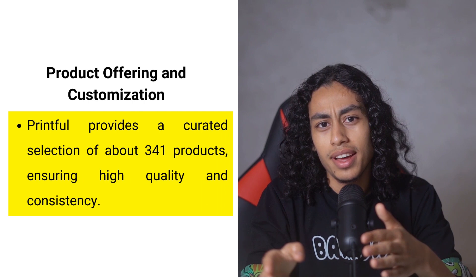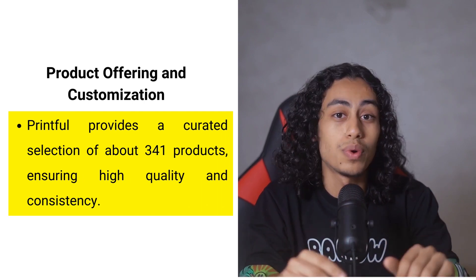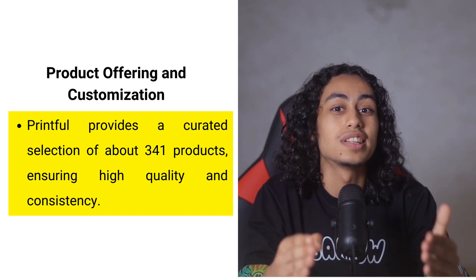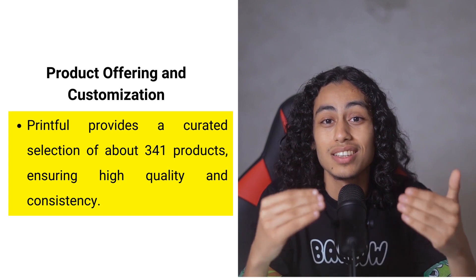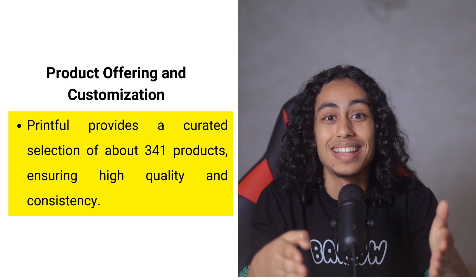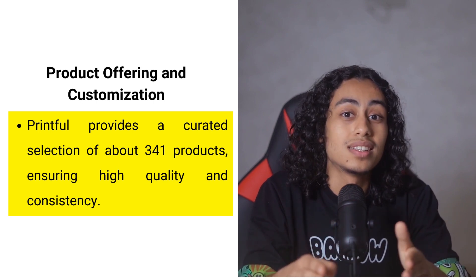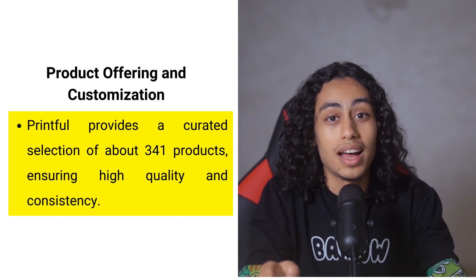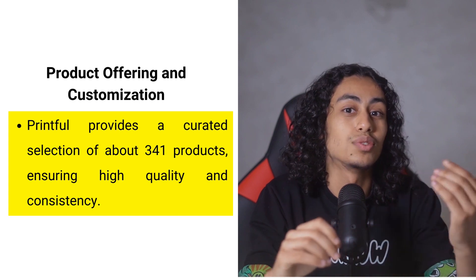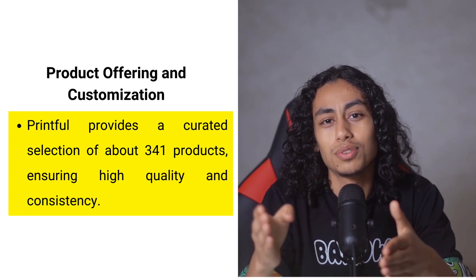Printful, on the other hand, offers a streamlined experience with its catalog of around 341 products. This smaller, more curated selection ensures that all products meet a high standard of quality, as Printful controls the entire fulfillment process in its own centers. This consistency is crucial for businesses that want to ensure their brand is associated with high-quality products, and it also simplifies operations as you don't have to deal with multiple suppliers.